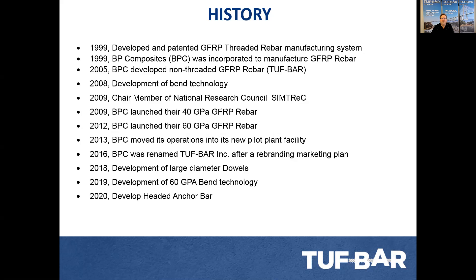Since then, we developed 40 GPa and 60 GPa bars, large diameter dowels, complex bends, headed bars for anchors, and lifting anchors. We also recently developed a 60 GPa bar with bends that can be used to replace stirrups and similar applications, reducing congestion by 30% and replacing stainless steel in those applications.